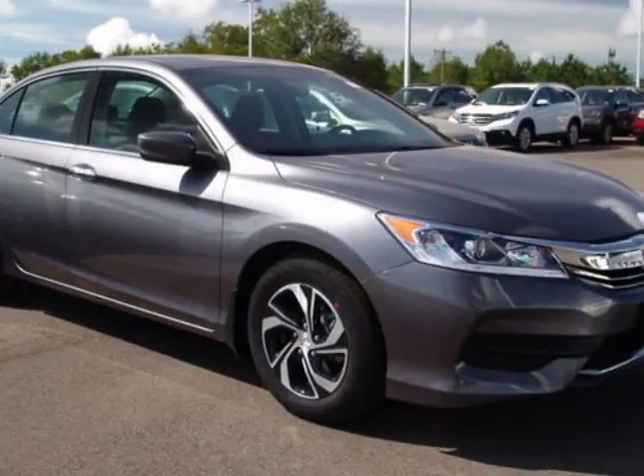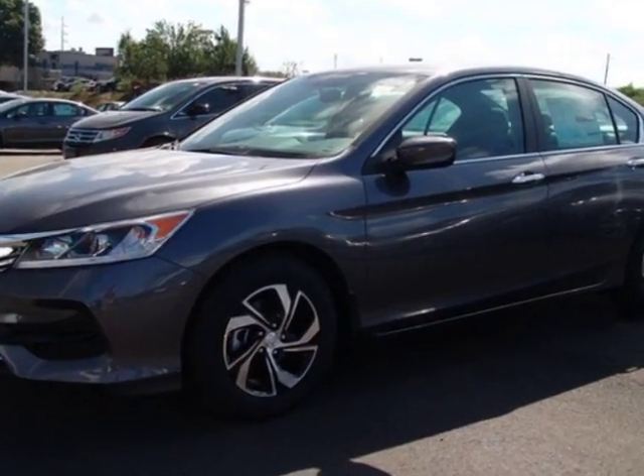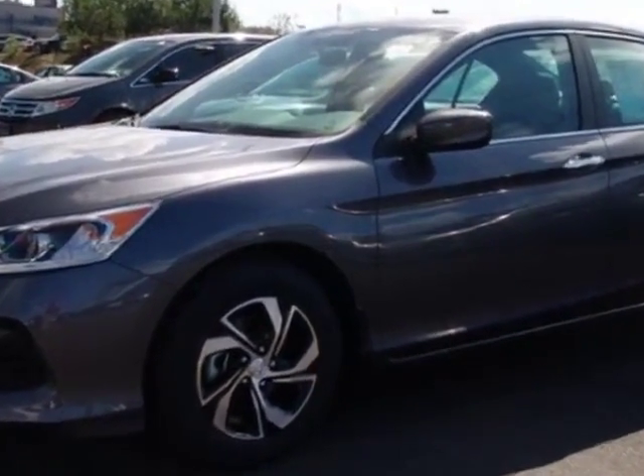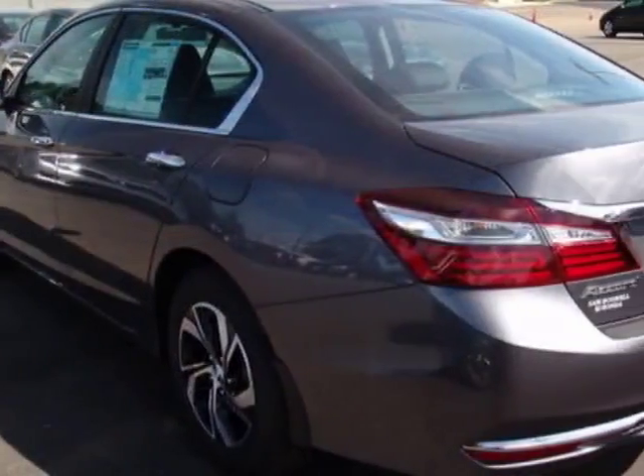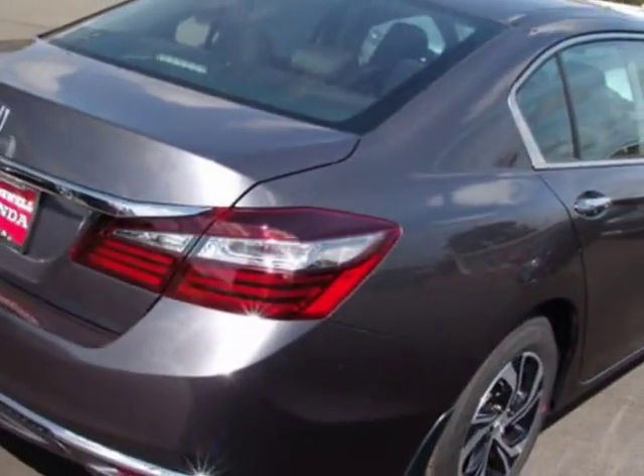Check out this new 2016 Honda Accord sedan. For your protection, this vehicle has a full factory warranty. This vehicle gets an estimated 27 miles per gallon in the city and an estimated 37 on the highway.